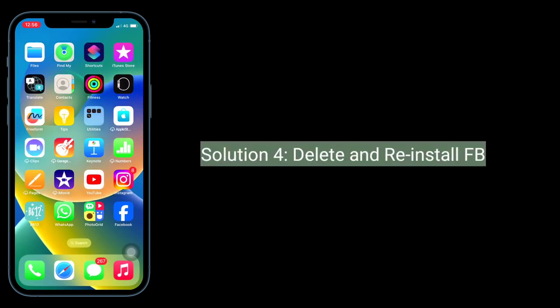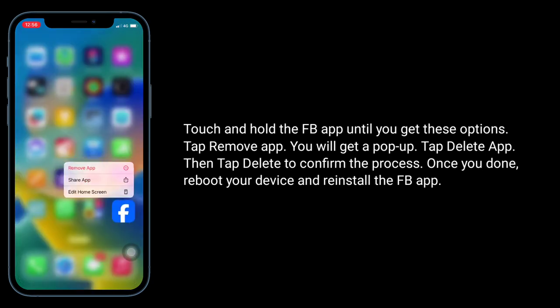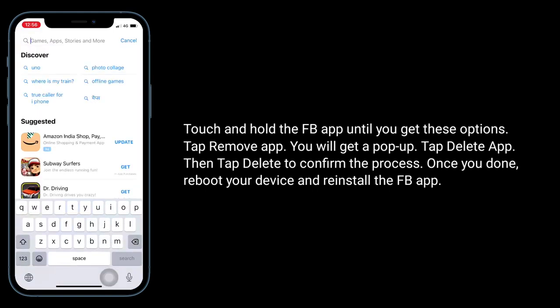Solution 4 is to delete and reinstall the Facebook app. Touch and hold the Facebook app until you get the options menu, then tap Remove App. You will get a pop-up — tap Delete App, then tap Delete to confirm. Once you're done, reboot your device and reinstall the Facebook app.